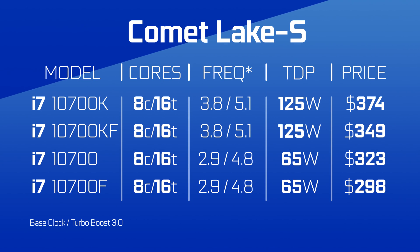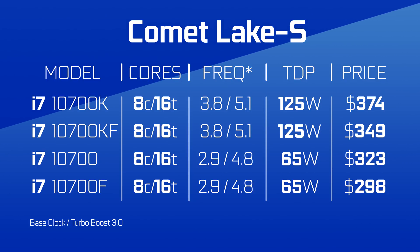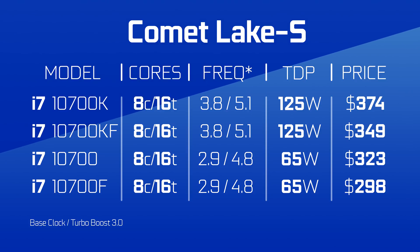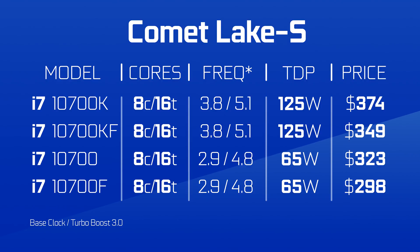One step down is the 8-core department, aka the 10700 series. The K version is $374, the KF is $349, and the rest is on screen. Here we get closer to almost reasonable, but the fact that to use these chips you're going to need to spring more for a CPU cooler and maybe a better power supply brings you right back to it being unreasonable.